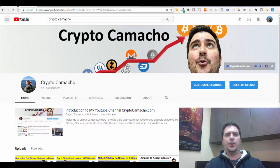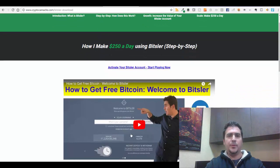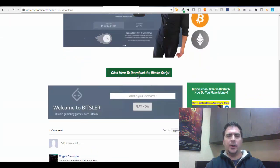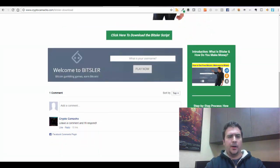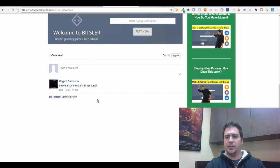There's one more thing I wanted to show you today — I'm putting together a little micro site about this Bitsler project. You can go to cryptocamacho.com/bitsler-download. I'll set up this micro site and update it over time. It has the video of what I'm doing with Bitsler, a link to download the Bitsler script, and a way to activate your Bitsler account. It's a promotional page to help people learn about and understand Bitsler.